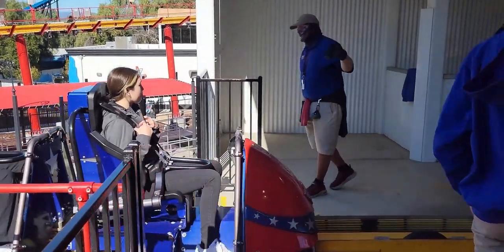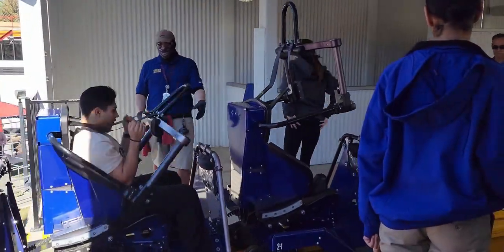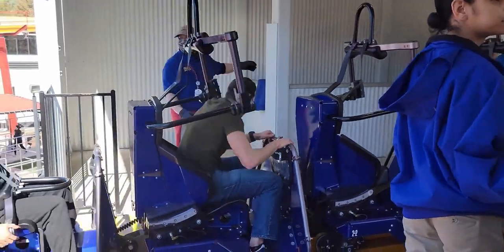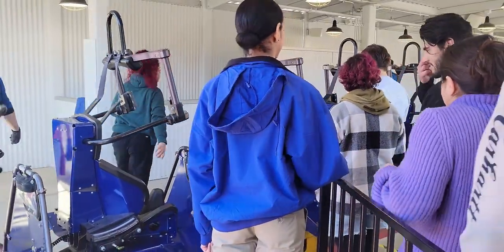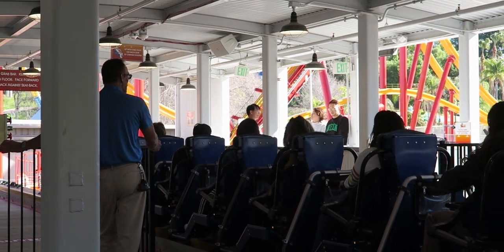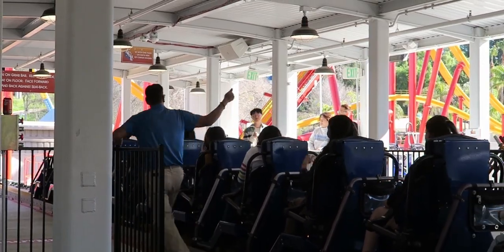You climb up to the very plain station and notice two things. First, this ride has a moving loading station, so even when people are entering and exiting the train, it never stops moving. This speeds up operations, which is good since this is a fairly new attraction with lower capacity — usually a recipe for long lines. However, it'll be harder to choose your own row, and some employees might let you wait for it while others might not be so lenient.